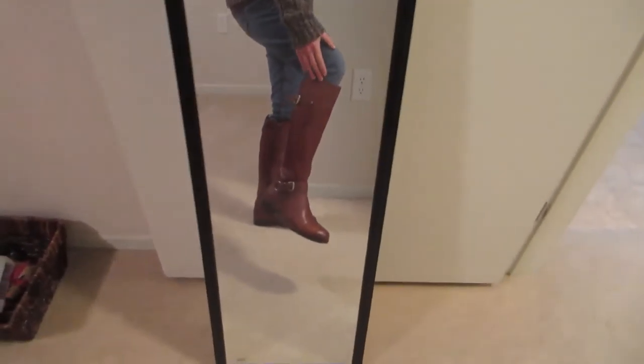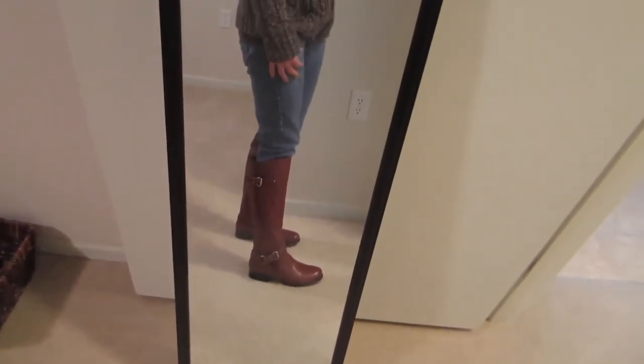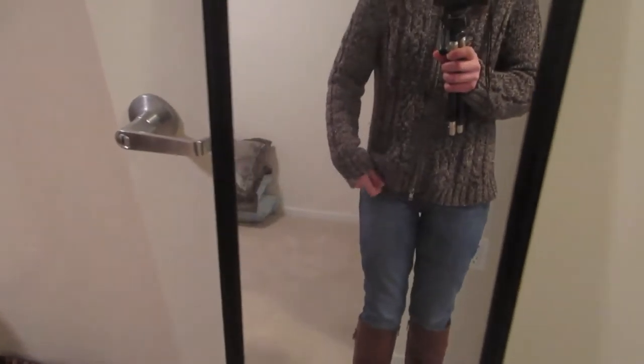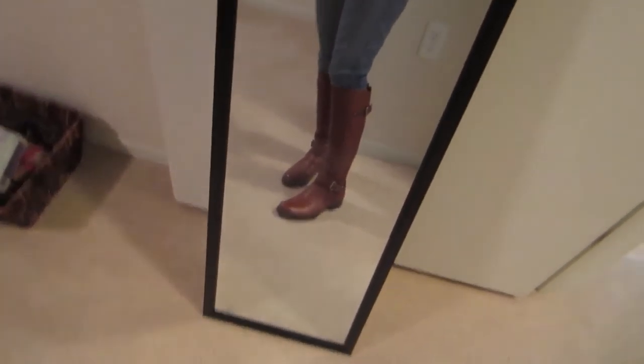I'm such a short person, it's kind of hard to find boots. I wear a size 6. But they're just super nice, and I am really happy that I was able to find them at such a good price.